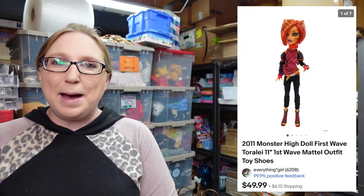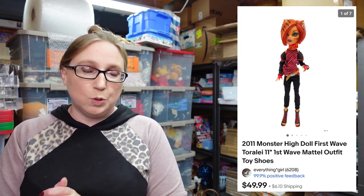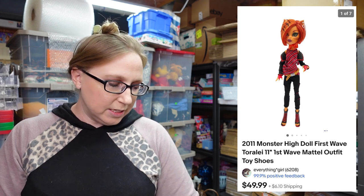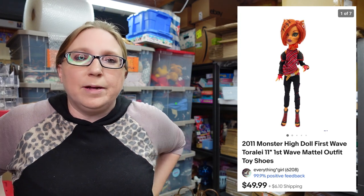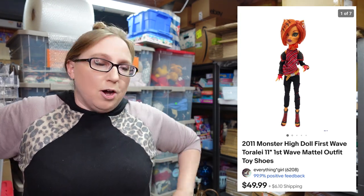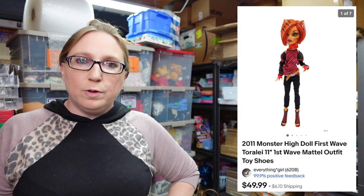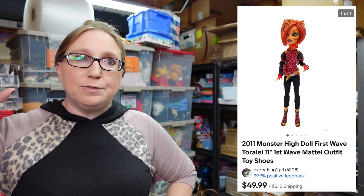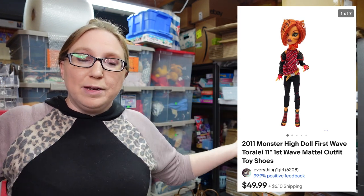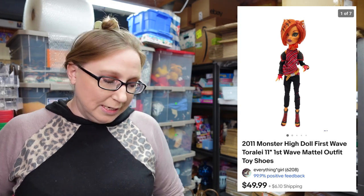The next item I'm going to pop up because it already sold as well. This was a Monster High doll of Toralee. This sold for $49.99. I've been selling a decent amount of my Monster High dolls lately, so I definitely want to start getting more of those listed. At one point I had gotten a tote full of them at a yard sale and then I won some at an auction, so I have quite a bit more to get listed.